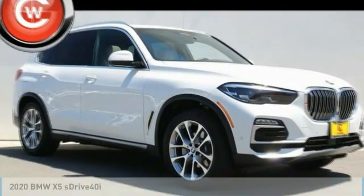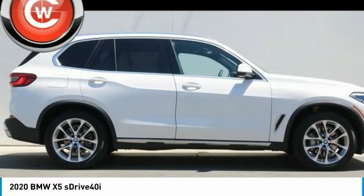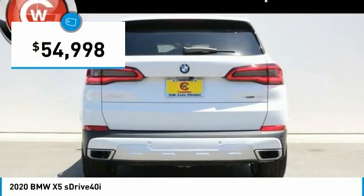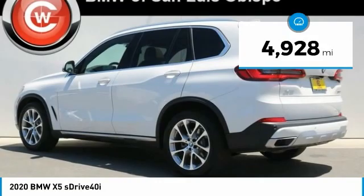Looking for the right vehicle? Check out the 2020 X5. The BMW X5 is an award-winning performance, space, and efficiency vehicle and is priced below $55,000. This vehicle has less than 5,000 miles.